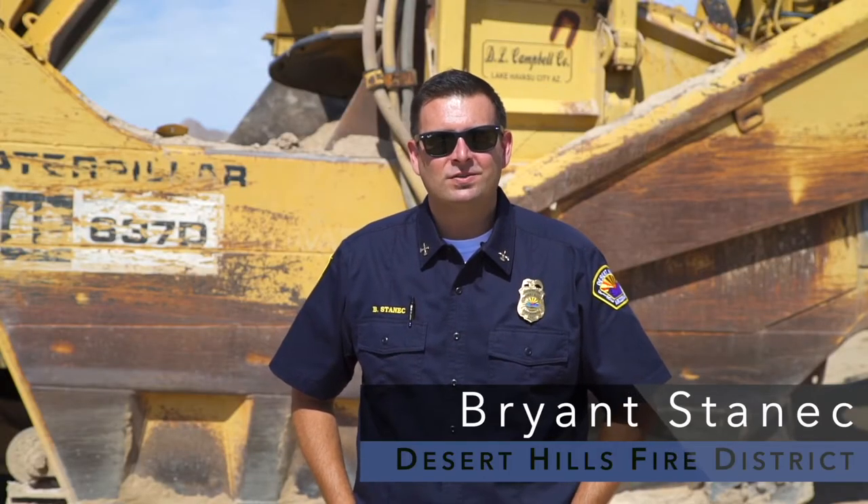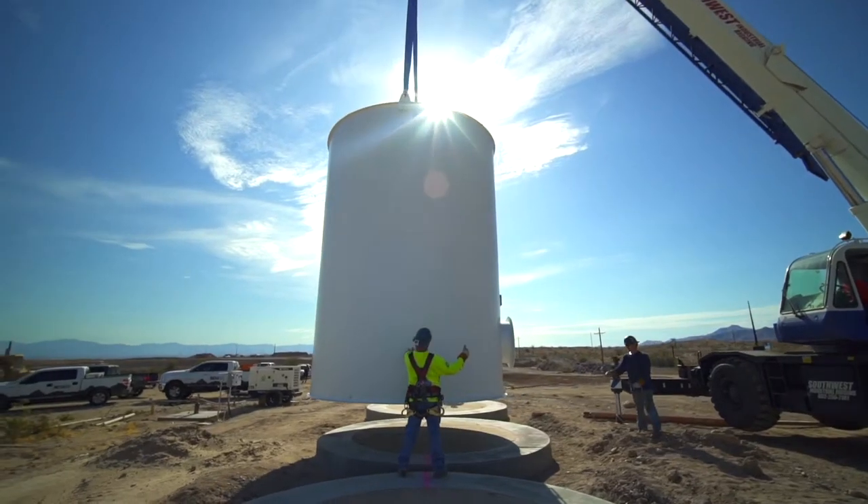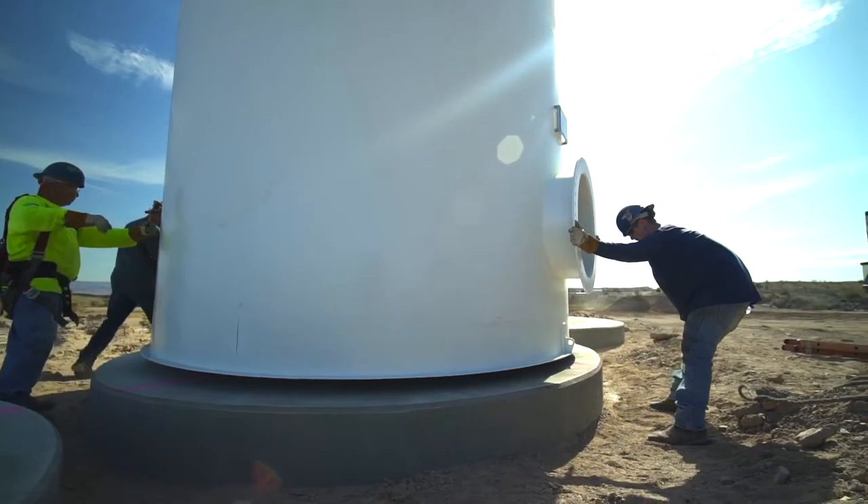My name is Brian Stanek. I'm a Battalion Chief with the Desert Hills Fire District. I'm out here today at the Riverbound Storage Units. We are supervising the installation of the new water tanks.